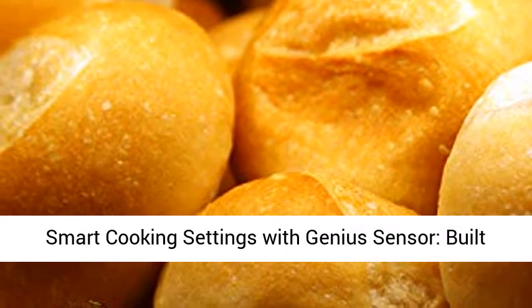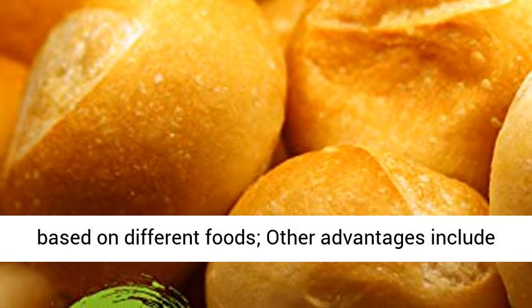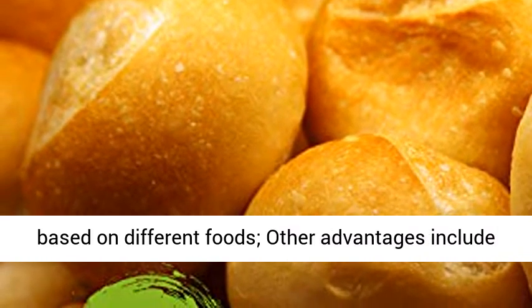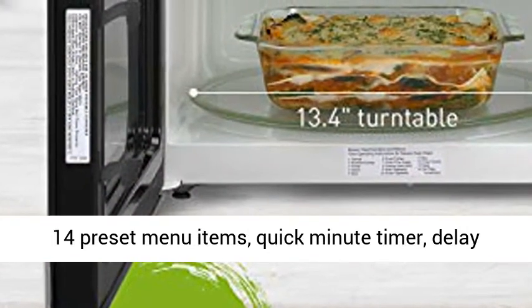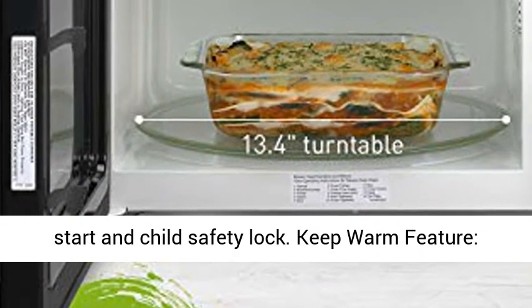Smart cooking settings with genius sensor: the built-in automatic genius sensor adjusts power and times based on different foods. Other advantages include 14 preset menu items, quick minute timer, delay start, and child safety lock.